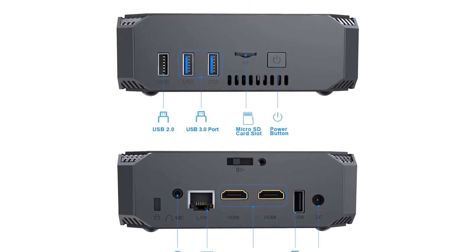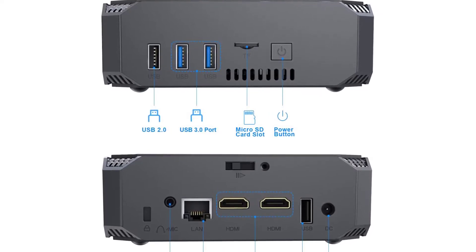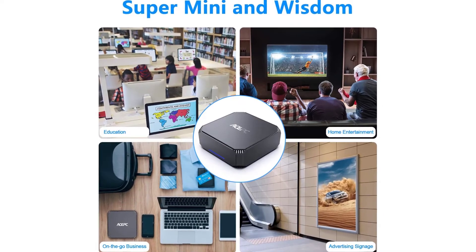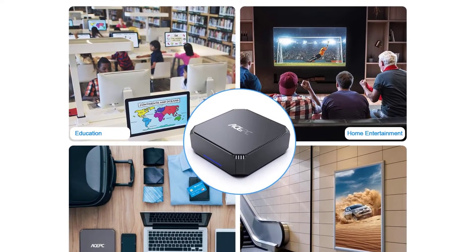Dual Band 2.4G and 5G Wi-Fi: ASPC AK2 supports 2.4G–5G dual band Wi-Fi and 1000M Ethernet LAN. If you like using 5G Wi-Fi, it exactly matches your needs — stable, fast, and high-quality Wi-Fi signal.